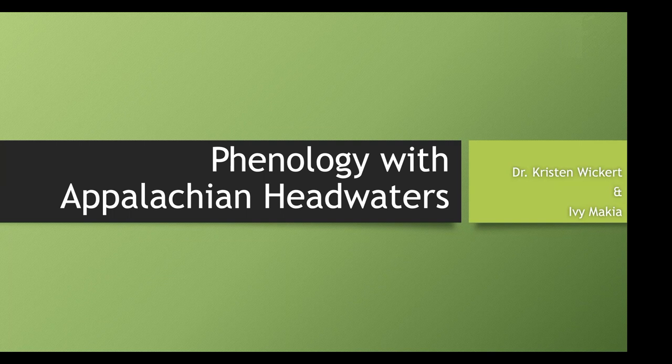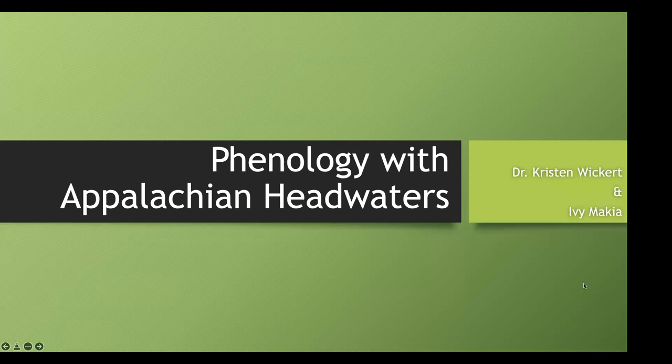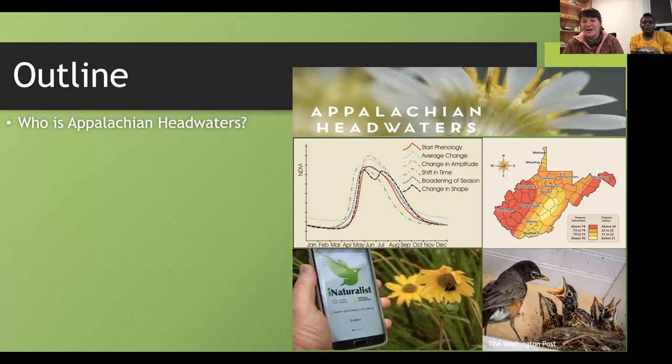Hi, everyone. Thank you for joining us tonight for Phenology with Appalachian Headwaters. My name is Kristen Wickert, and I'm Ivy Makia. We're going to start tonight by going over a quick outline of the topics we'll discuss. We're going to learn about who Appalachian Headwaters is — some of you may have seen us on Facebook advertising events like Nature Walk and an educator workshop — and we'll go over who we are and what we're hoping to do in West Virginia.